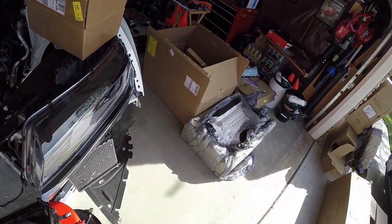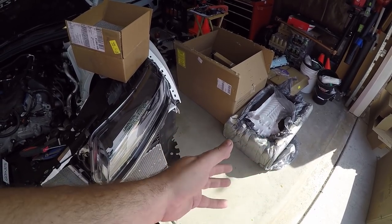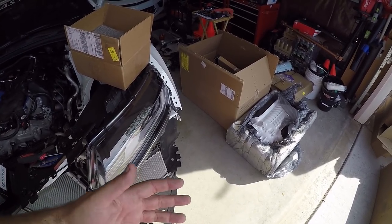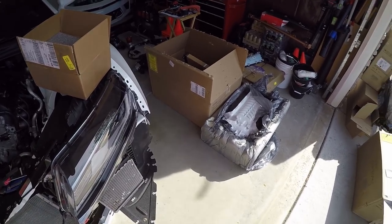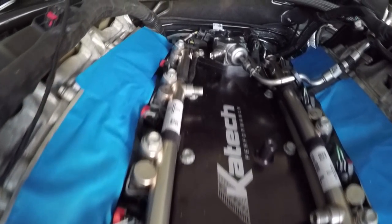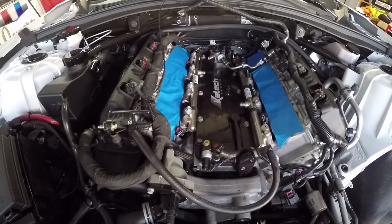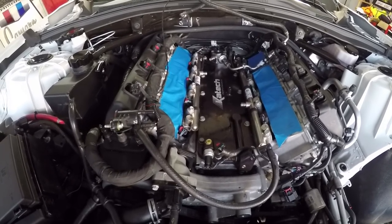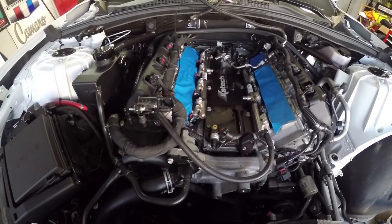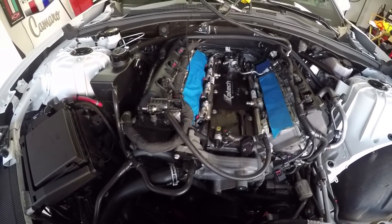The big fat Whipple 2.9 liter monster supercharger is going on — as you can see, it's going to be white. We're going to install this and show you exactly how it looks. New fuel injectors are installed along with the new fuel pump. It's not the easiest install; if you're not a mechanic, I recommend going to a professional. Fuel pump on the back side, fuel rails with the injectors — all set up. Now heading over to Cunningham Motorsports to see what kind of power the whole package delivers.